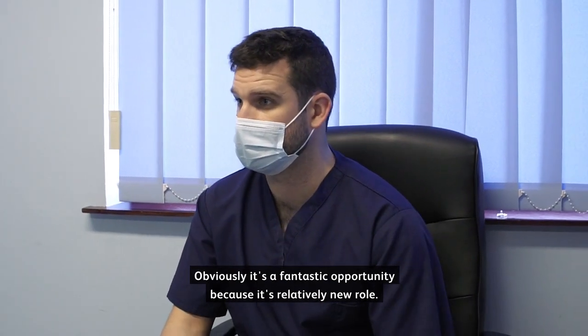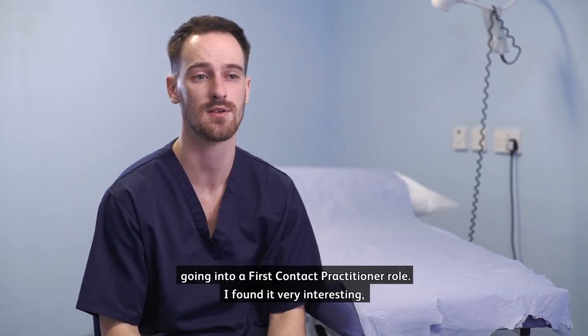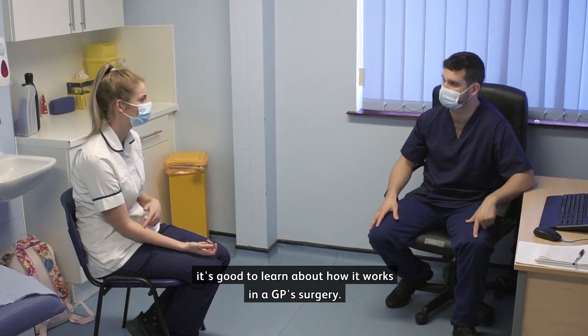It's a fantastic opportunity because it's a relatively new role. When it comes to my future career, this placement has made me consider going into a first contact practitioner role. I found it very interesting — it's good to learn about how it works in a GP surgery.